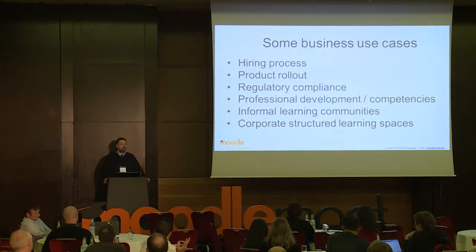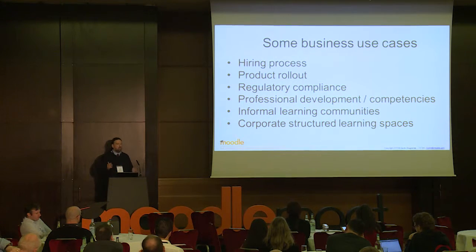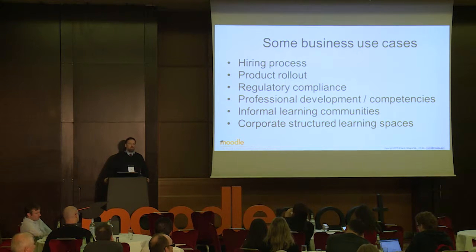What about professional development? Informal learning communities — or that slightly odd phrase 'communities of practice.' I do like the whole concept of informal learning, the social learning where people share good practice. And then there's corporate structured learning, where you have a full structure of sales departments, product departments, and so on. These are some of the types of things that people use Moodle for.